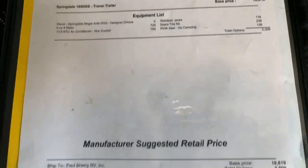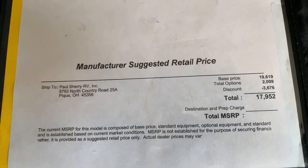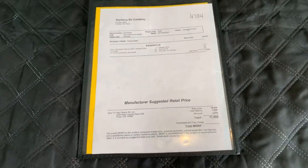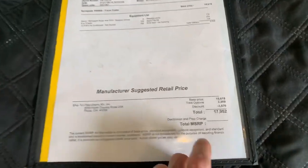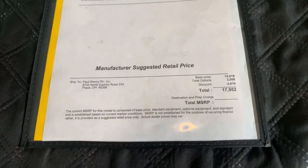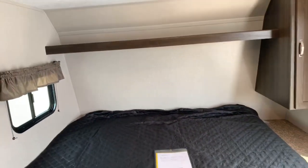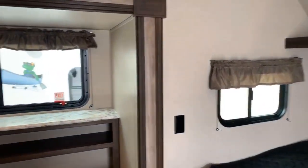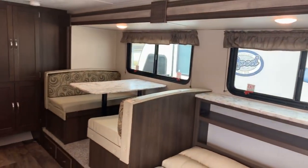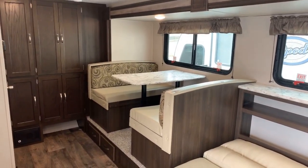With stabilizing jacks and the spare tire, this comes to a retail price of $17,952. At Paul Sherry RVs, we pride ourselves on having the best price in the country. Check the links below for our current inventory and on-sale price, which is generally the very best in the United States. We don't have extra gimmick fees — I had a customer whose local dealer tried to charge $1,500 in extra fees on top of the sale price. Don't pay those fees — find a dealer like Paul Sherry RVs who doesn't charge them.